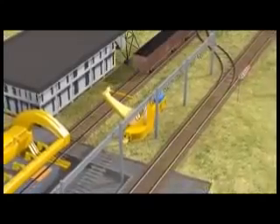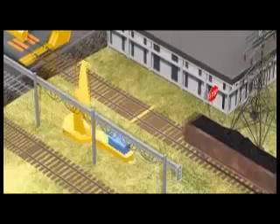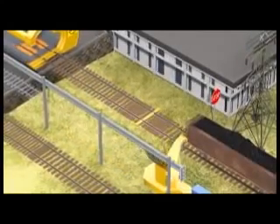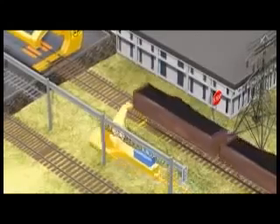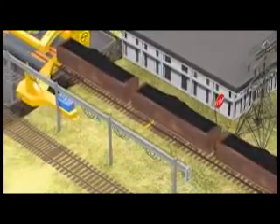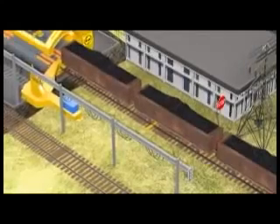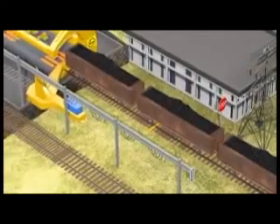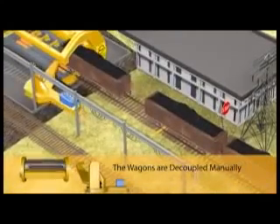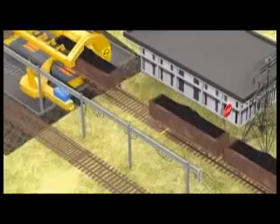Even in curved tracks, negotiating a tractive effort of 75 tons, the sidearm charger hauls the rake to a predetermined position at the retractable wheel chocks. The first wagon in the rake is then manually decoupled, and the sidearm charger couples the loaded wagon, hauls and places it on the tippler table.